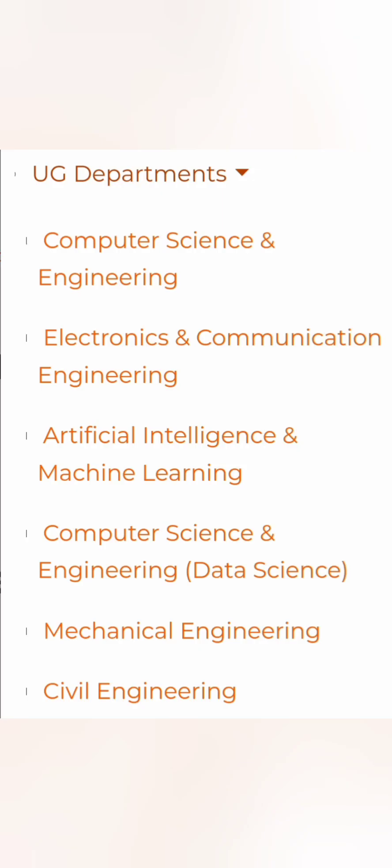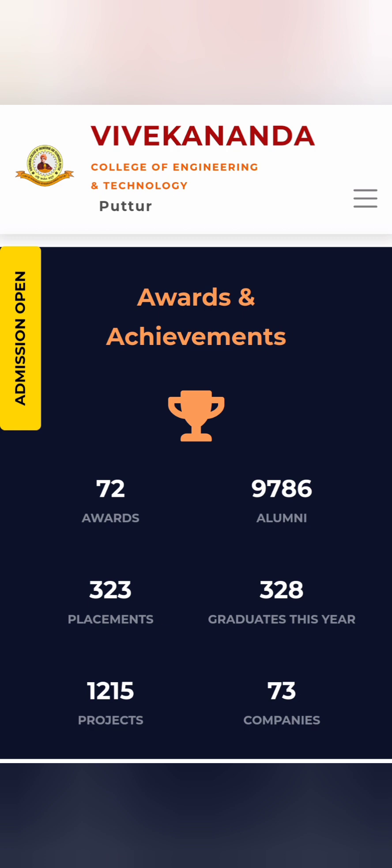In the undergraduate engineering program, they have Computer Science and Engineering, and Computer Science and Engineering with Data Science as a specialization branch. They also have Artificial Intelligence, which was introduced this year, and ECE — Electronics and Communication Engineering. They don't have an Information Science Engineering department, but computer specializations are available. Apart from that, they have Mechanical and Civil Engineering departments as well.